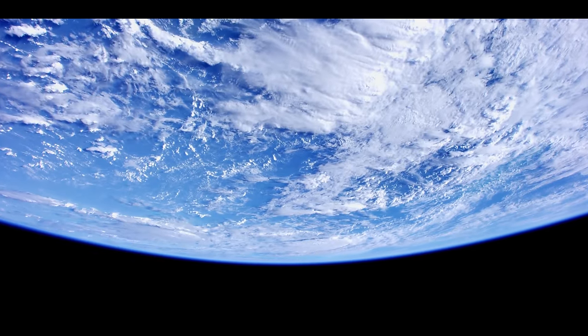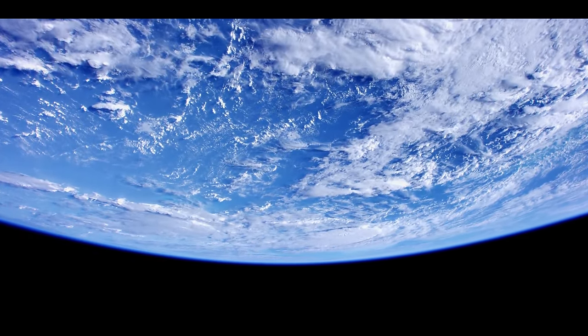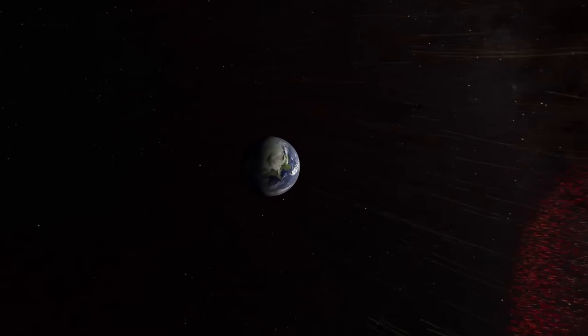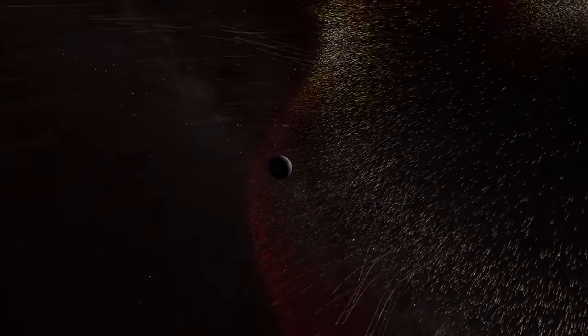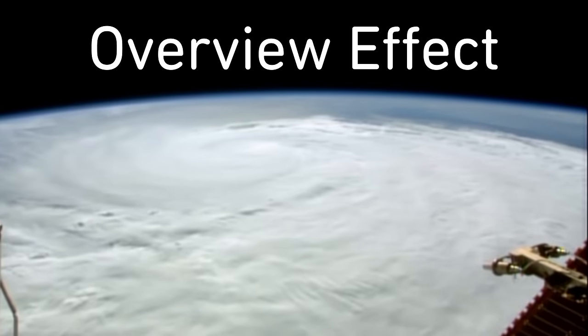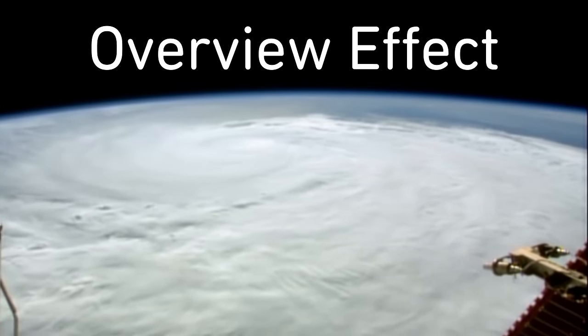Astronauts frequently cite being able to see the Earth as one of their most rewarding, beautiful experiences. But seeing Earth as a tiny, insignificant dot can increase sensations of distance and loneliness. And this overview effect can also inspire crews to focus on the importance of protecting their planet.